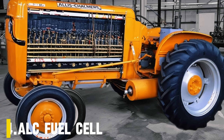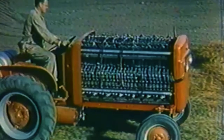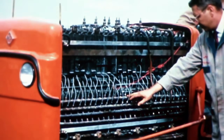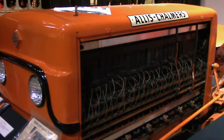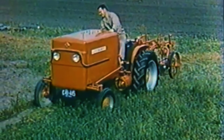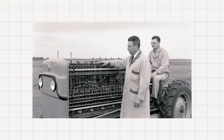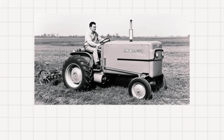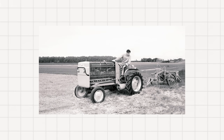Number 4: Allis-Chalmers Fuel Cell. In 1959, while the world was still running on gasoline and diesel, Allis-Chalmers introduced something truly revolutionary — the world's first fuel cell-powered vehicle. And it wasn't a car or a spaceship; it was a tractor. Built on a modified Allis-Chalmers D12 chassis, this prototype housed 1,008 alkaline fuel cells arranged in 112 stacks of nine each. Instead of burning fuel, these cells created electricity by combining hydrogen and oxygen, producing only water and carbon dioxide as byproducts. For public demonstrations, engineers switched to propane and oxygen, which were easier to handle.